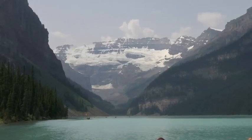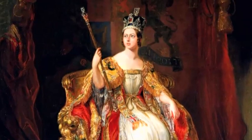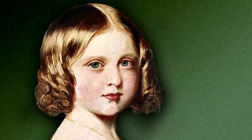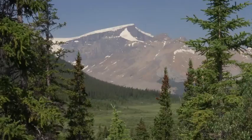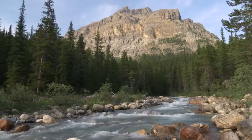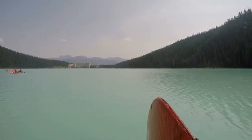Looming above Lake Louise is Mount Victoria, named after Queen Victoria, who reigned over the British Empire during the 1800s. The lake was named after the Queen's fourth daughter, Princess Louise Caroline Alberta. Ever since this national park was established in 1885, its natural beauty has been largely preserved. There are seven parks here all tied together — Banff, Jasper, Yoho, Kootenay, Robson, Hamber, and Assiniboine. If you add it up, it's the second largest protected mountain landscape on Earth. This whole area is truly special to the planet, and this is just the beginning.